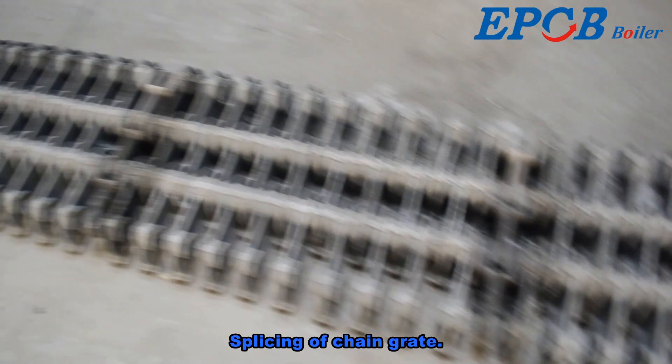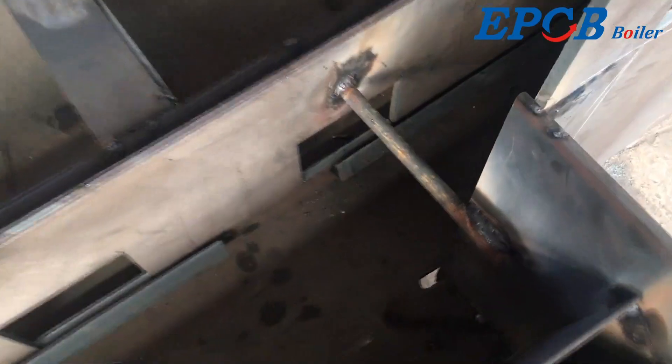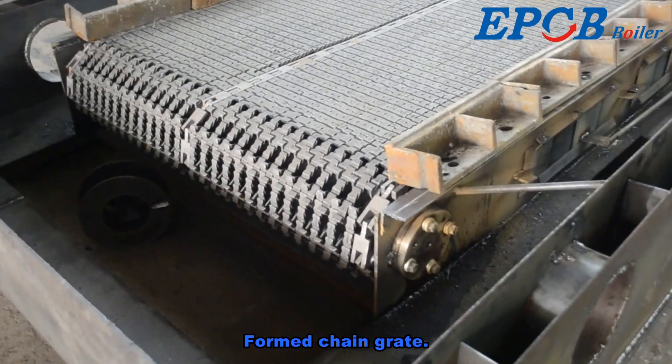Splicing of the chain grate. The grate base is assembled, with all welding points X-ray inspected. The formed chain grate is then completed.